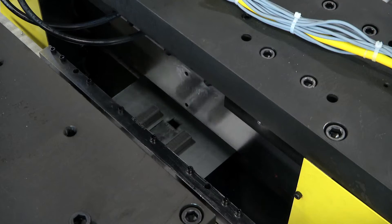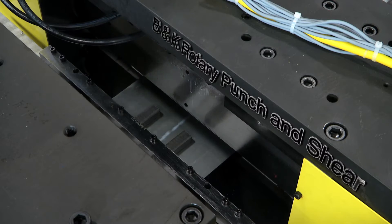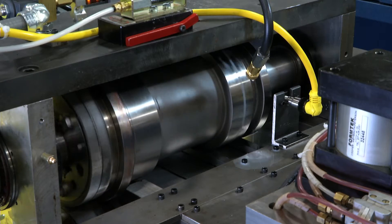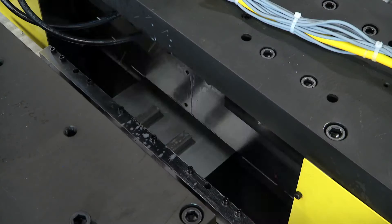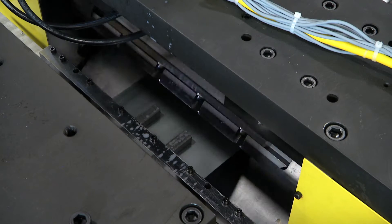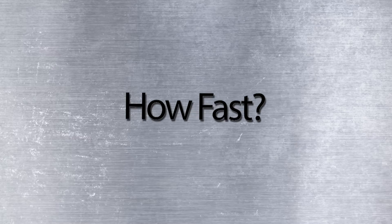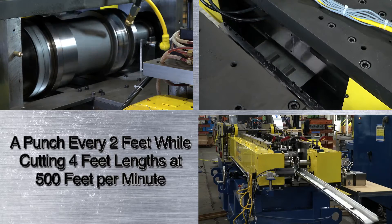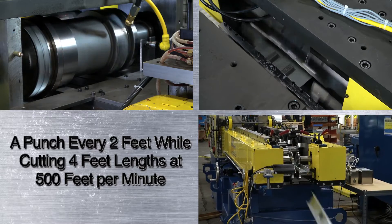The next station of the Super Mill line punches holes and shears the coil to the precise length required prior to roll forming. But this punching and shearing system is nothing like you've ever seen before. The B&K Rotary Punch and Shear is a marvel of drive technology — an ingenious machine and tool design. This compact system can maintain impressive accuracy at high speeds. Here, you're watching a punch every 2 feet while cutting 4-foot lengths at 500 feet per minute, and the lengths are accurate within 1/16 of an inch.